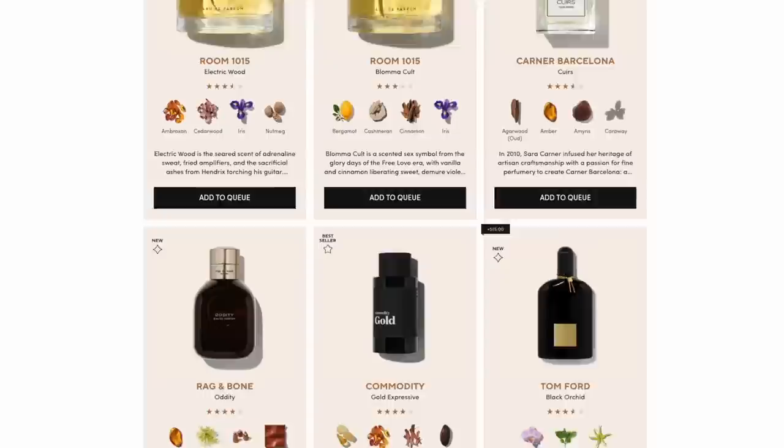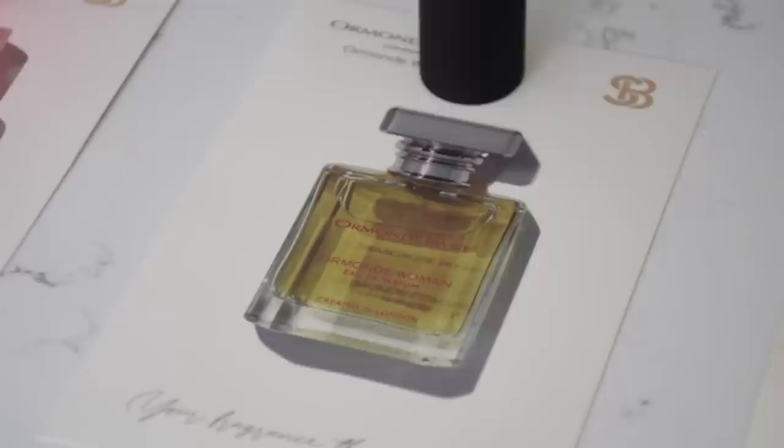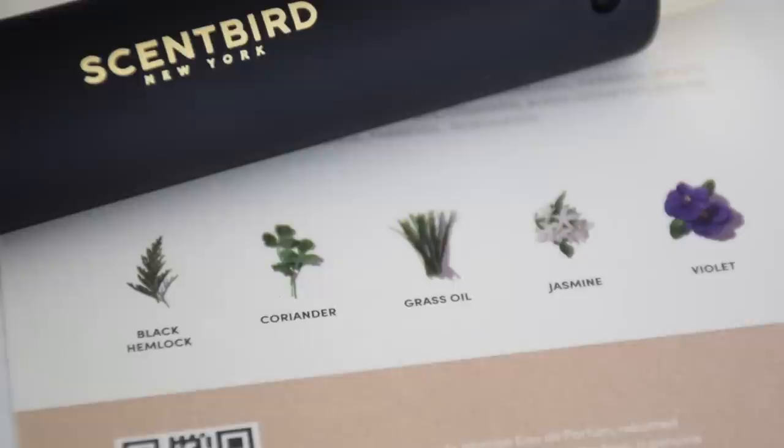On Scentbird's website you can actually take a quiz to help narrow down what scents are right for you. My personal favorite scent notes are spicy and citrusy and I'm not a big fan of really strong floral scents. I got to try three new scents last month. The first one is Osovere Cintra — it has a really nice musky floral scent that is a little bit strong when I first put it on, but I did like it more as it wore down. The next one is Ormond Jane Woman, and while I did like it, it was a little bit too floral for my personal taste.